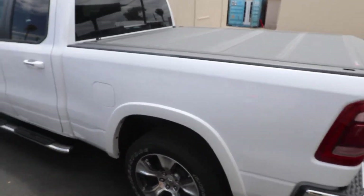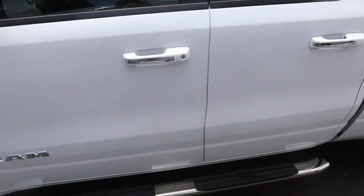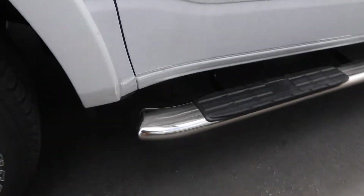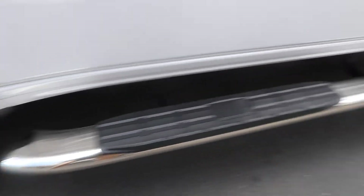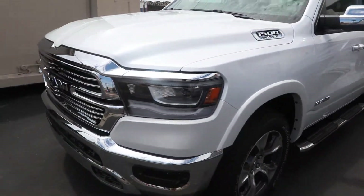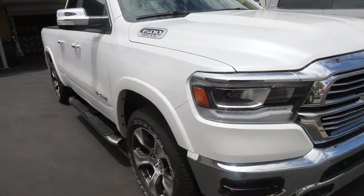2019 Ram new body style — this is the quad cab with the smaller back door. We installed these nice 4-inch wide polished stainless steel side steps. They go well with the emblems, the handles, and the mirrors on this new body style 2019 Ram Quad Cab.